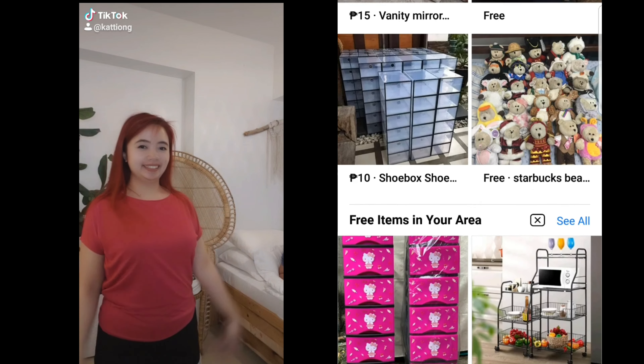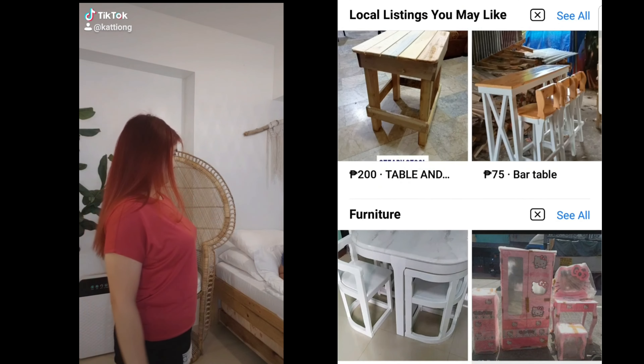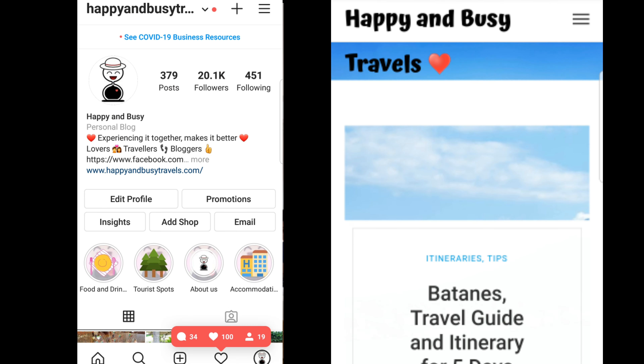Besides vlogging and blogging, it's great that I have internet because I can do TikTok, online shopping, and handle my social media accounts.